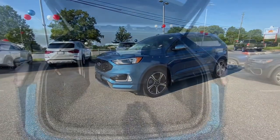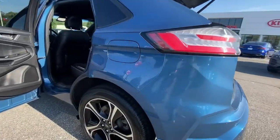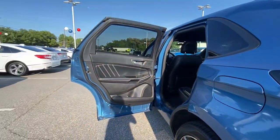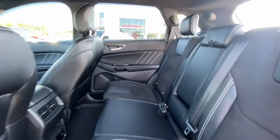Keyless entry, hands-free liftgate, navigation system, fog lamps, remote engine start, power passenger seat, power liftgate, adaptive cruise control, electronic stability control, aluminum wheels.